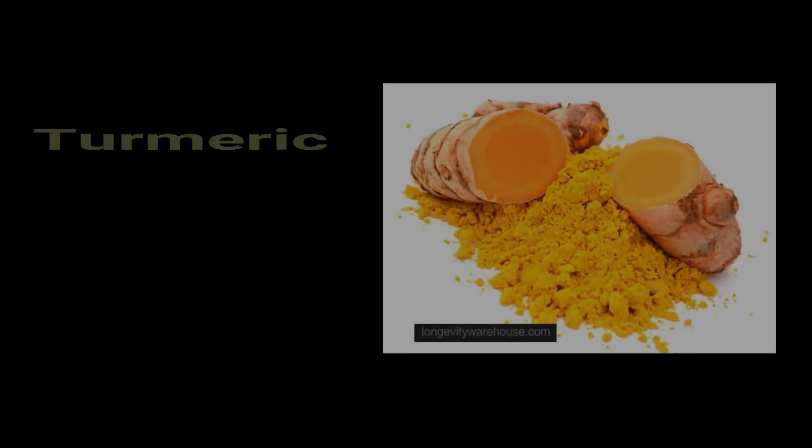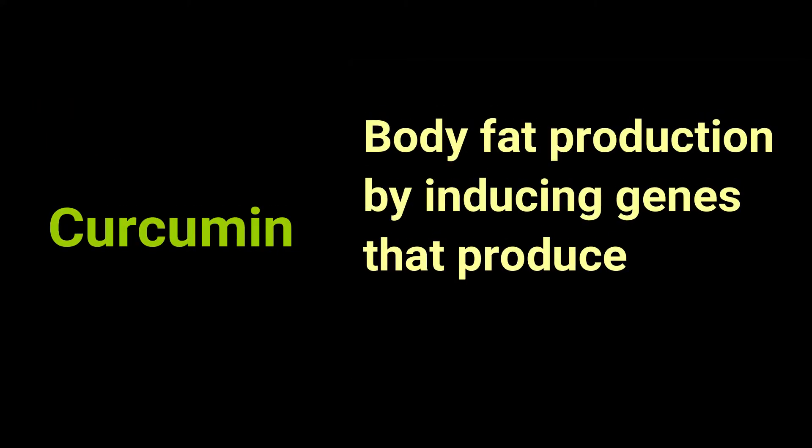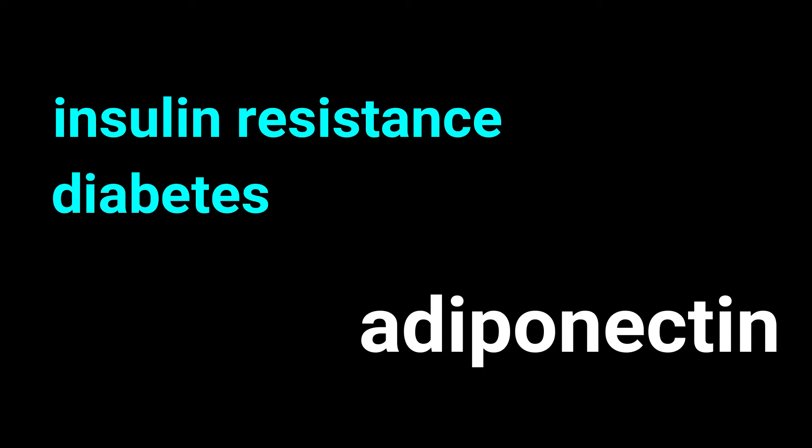Number 10 is turmeric because it contains curcumin. Curcumin helps to keep body fat production down by inducing genes that produce adiponectin, which prevents insulin resistance, diabetes, and obesity.